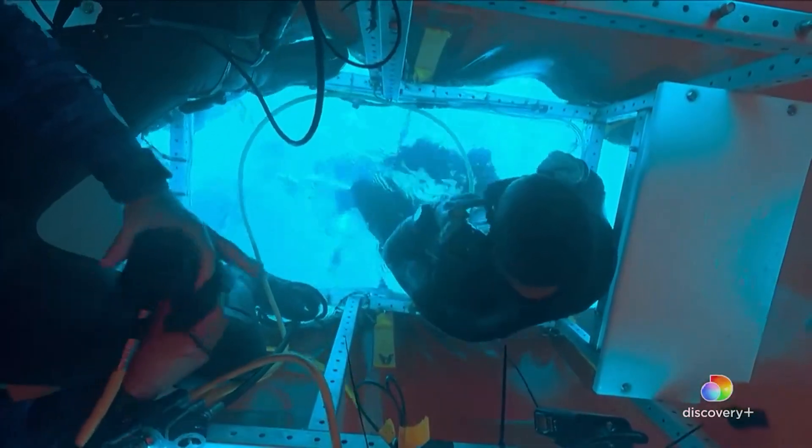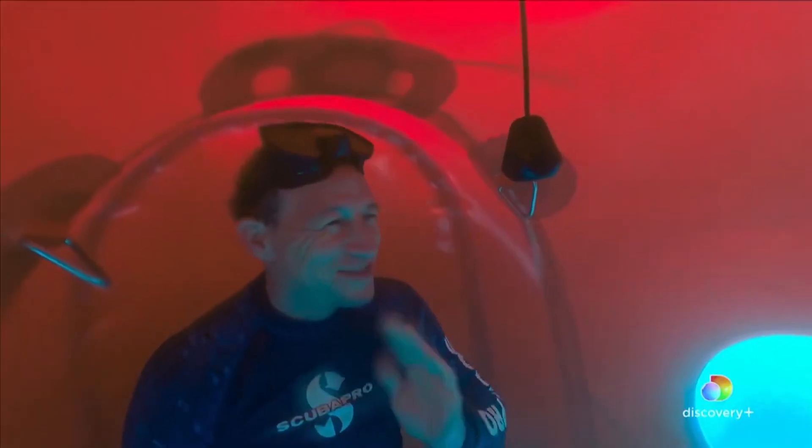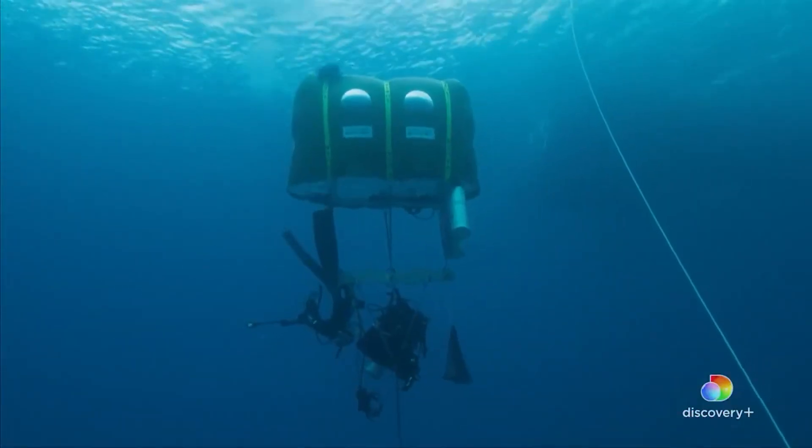Normally divers cannot stay on the sea floor for long since the human body absorbs air. To combat the problem, divers need to resurface at short intervals and at a reasonable speed. However, the habitat creates a special pocket of air where divers can retreat to and resurface safely — a sanctuary underwater.